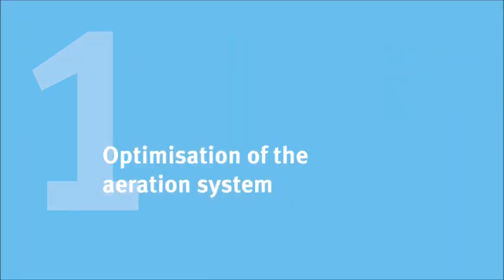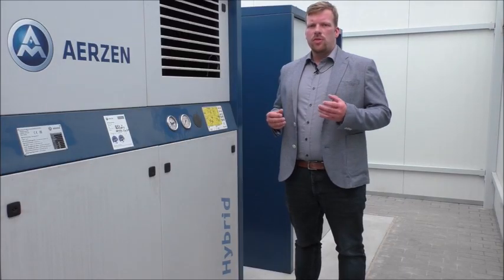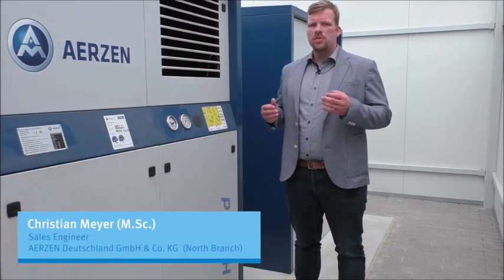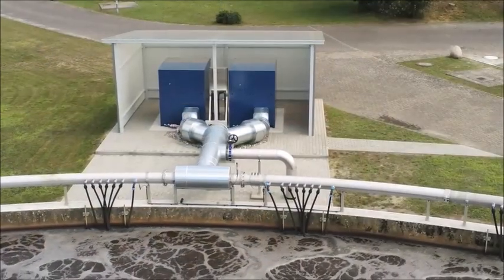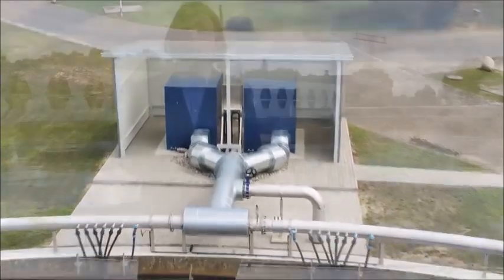Measure 1: Optimization of the aeration system and the aeration tank by using efficient compressors and plate aerators. Through the use of the modern and efficient Delta Hybrid rotary compressor, we succeeded in reducing the energy requirements of the aeration system by 47% in combination with the new aeration system. The advantage of this system is the highly efficient oxygenation process.